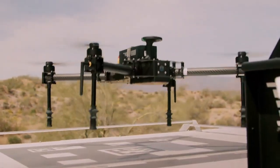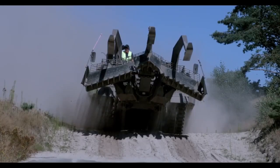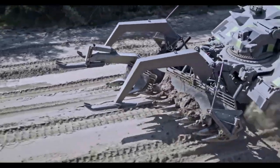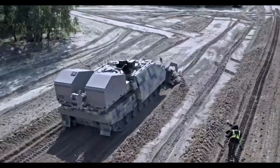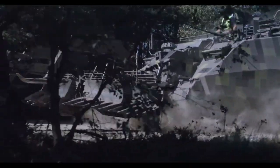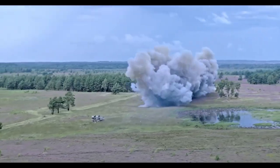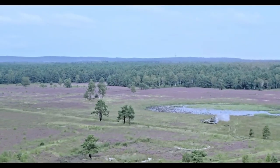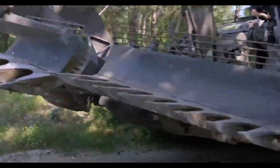The Rheinmetall Kyler NG is a specialized demining vehicle engineered to clear explosive hazards with exceptional speed and precision. Built with a high-efficiency flail system that clears large swathes of terrain quickly, it ensures safe passage through mine-infested areas for both military and humanitarian operations. The vehicle's powerful clearing equipment is designed to neutralize landmines and unexploded ordnance reliably, reducing the risk to ground personnel and allowing for faster mission advancement.